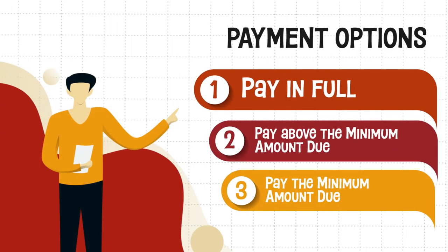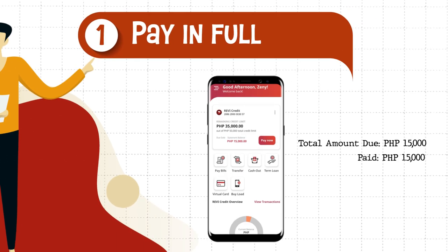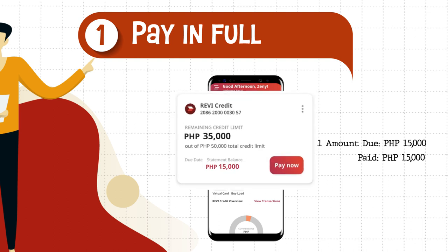There are three payment options you can choose from. The first option is to pay the statement balance in full. This means you will settle the 15,000 pesos total amount due and bring your credit back up to 50,000 pesos.